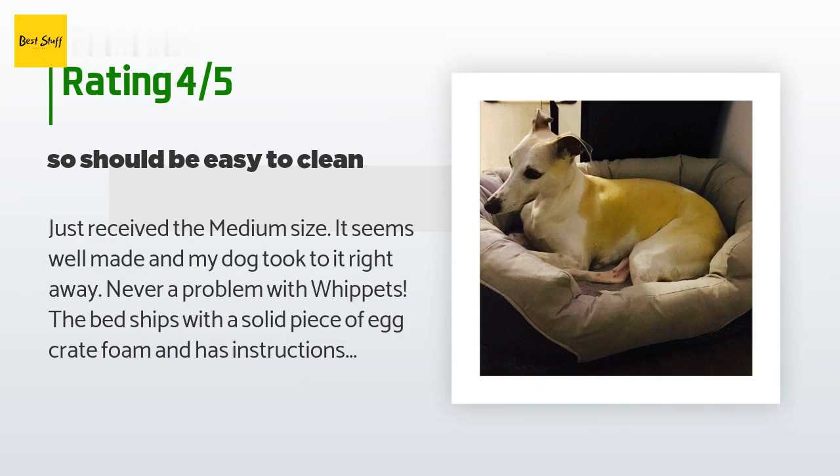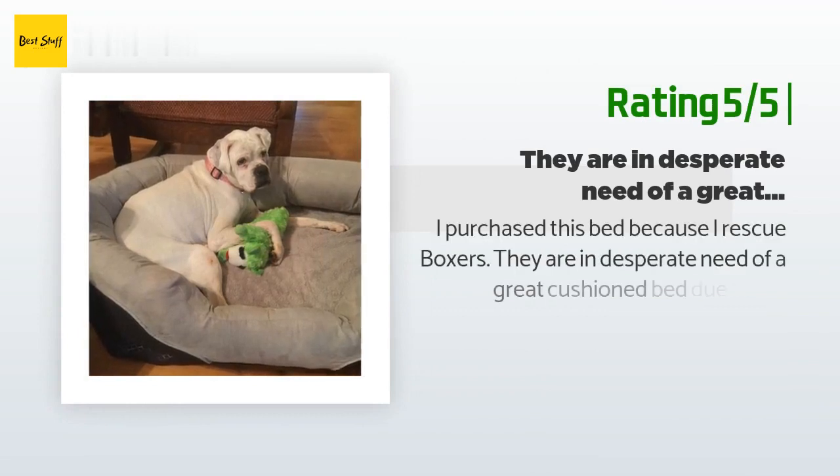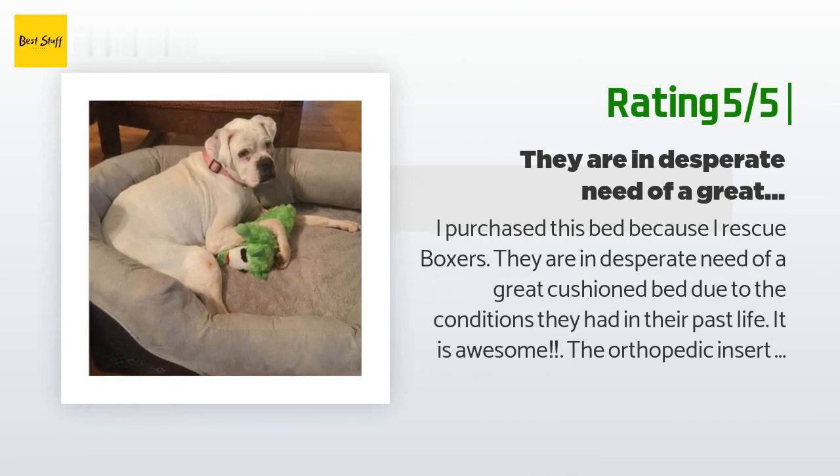I could not find any reviews with pictures of the medium size — here is our female Whippet, approximately 34 pounds, and she has some room to spare. Another happy customer said: I purchased this bed because I rescue Boxers. They are in desperate need of a great cushioned bed due to the conditions they had in their past life. It is awesome! The orthopedic insert is thick and provides so much support for them. The high sides give them a place to snuggle in and lean against. It has not broken down despite their weight of 60-plus pounds. I have already washed the removable cover and it goes back on perfectly. I would highly recommend this bed.